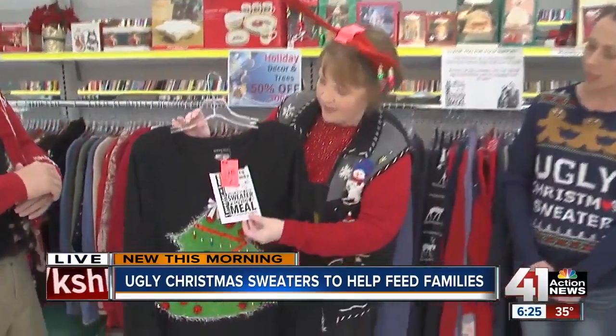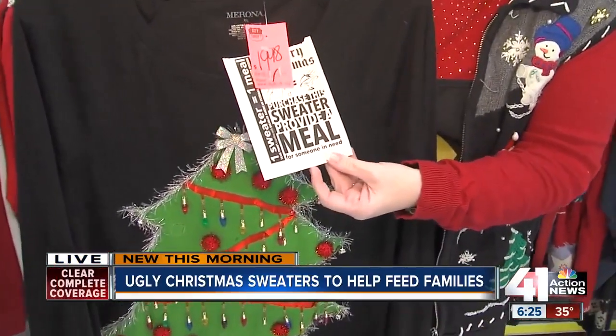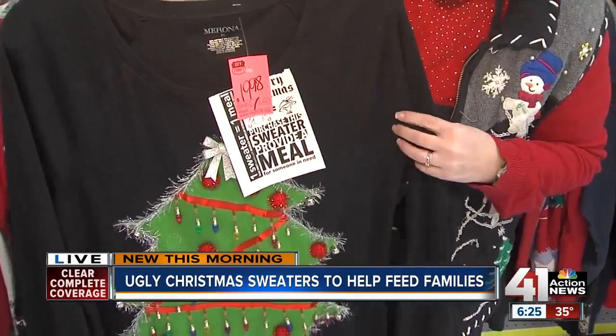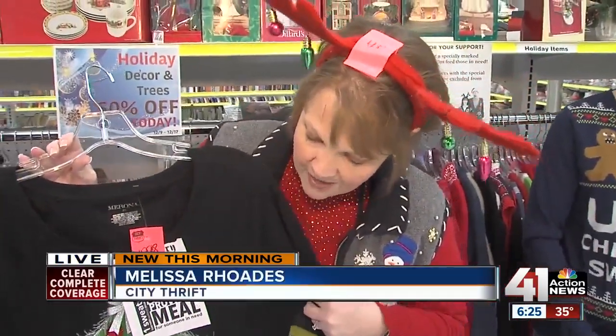These are very special. Any of the sweaters that we have with this particular tag on them — when you purchase a sweater with this tag, it automatically provides a meal to someone in need at City Union Mission. What a deal. How many meals are we hoping to provide? This year we're hoping to provide at least 5,000 for the Mission on top of everything else that they do.